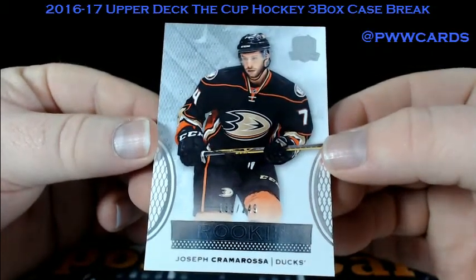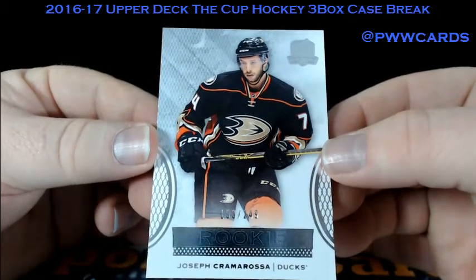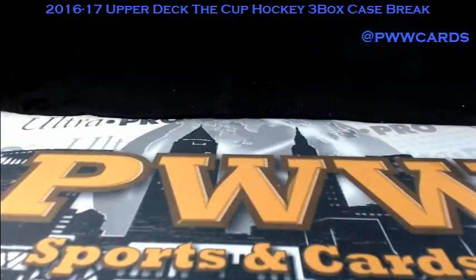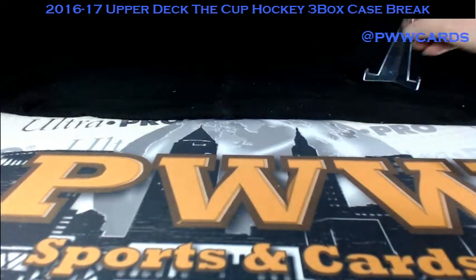Number two of 249 for the Anaheim Ducks — Joseph Cramarossa. Let me get this random set up. I'm going to put the teams in and randomize the list seven times. Team on top gets the card.